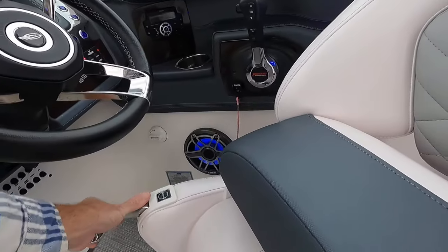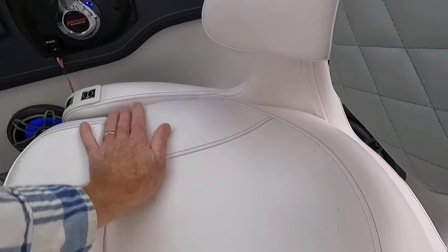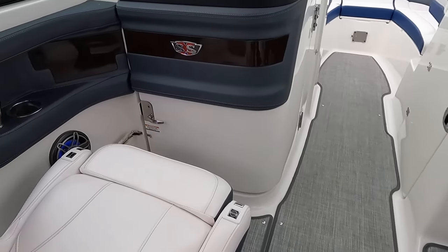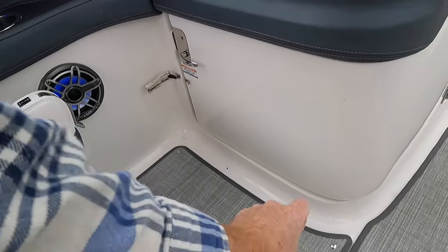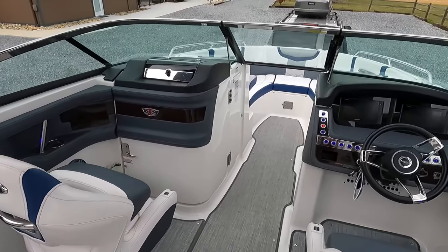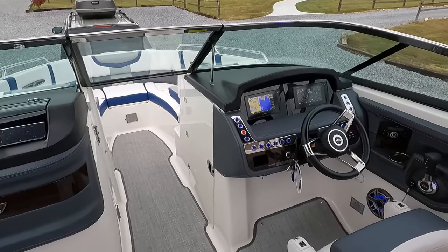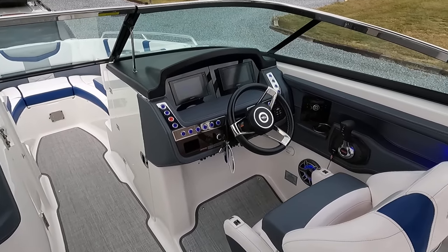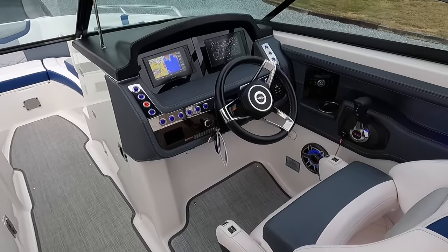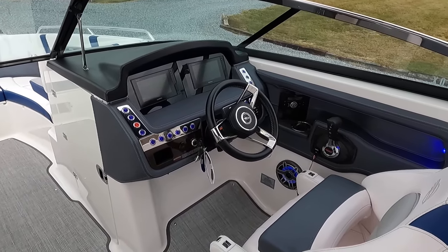The flip-up bolster driver and passenger seats have upholstery that all appears to be in good shape. The passenger seat also rotates side to side, slides forward and back, and the bolster raises and lowers — with the raised bolster, you get a nice view over the windshield even with passengers in the bow. This boat is yacht certified, which allows up to 15 passengers on board using the certified formula.